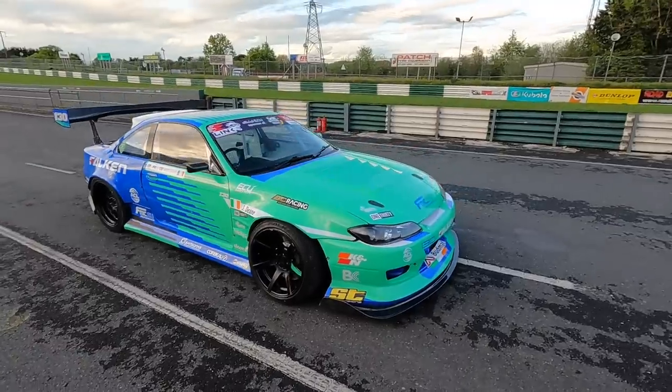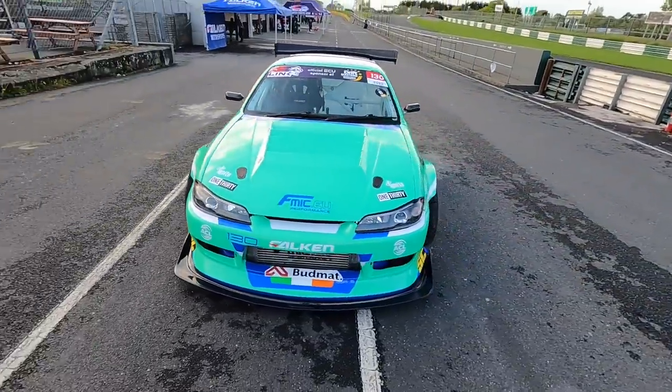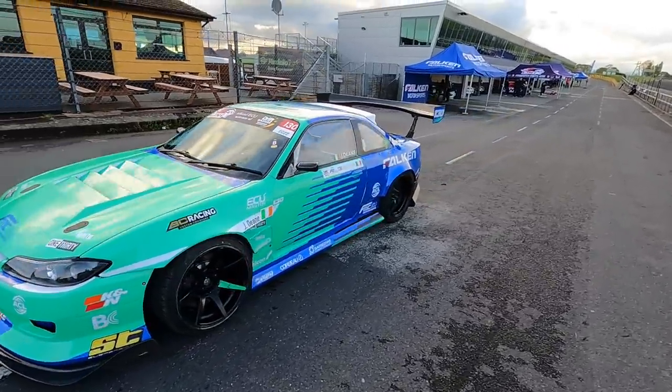A huge thanks to the guys at Precision Graphics for sorting out the wrap on such short notice — this all got confirmed really recently. As we're here in Ireland for the first round of Driftmasters, it's only two hours from where I live, so we decided to bring both cars because right now I don't even know which car I'm going to end up using for the event.